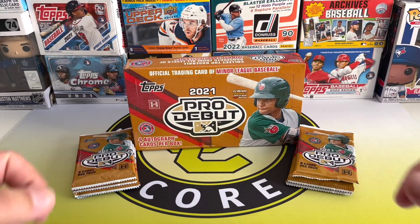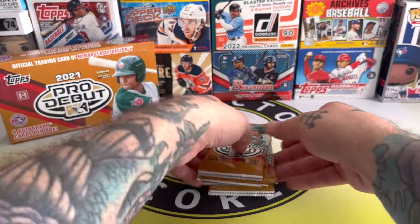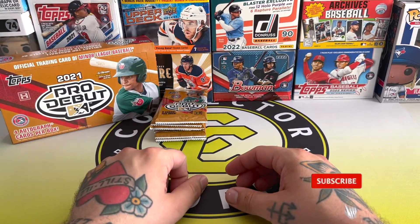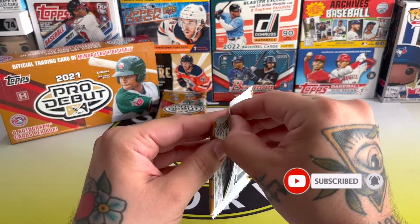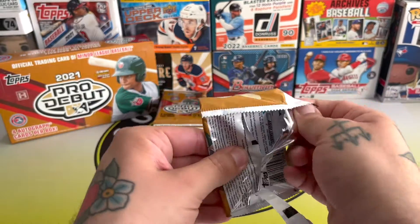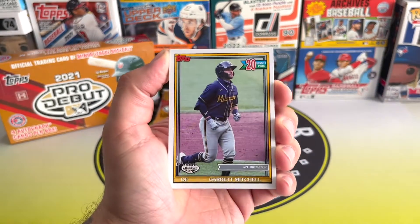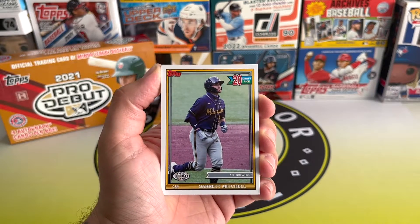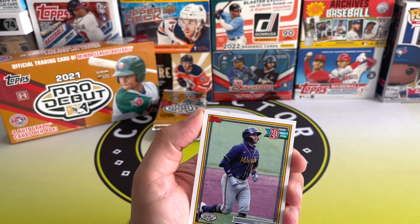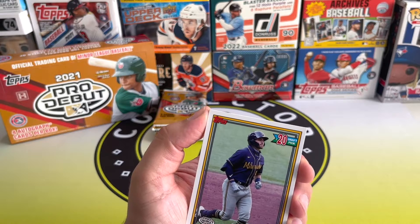Let's just get straight into it — back with part two of the Pro Debut hobby box. Check out part one up here. I took the middle stack out this time, so we've got eight packs from the middle stack. We still got three autographs to find; we found one in the last video. I'm in what's going to be the office slash video filming room. There's a window right next to me, so hopefully it looks all right. I might lift the blind up a bit more. Let's just let more of that blistering heat in — oh my god, I hate summer so much. There's no way anyone enjoys this type of weather.